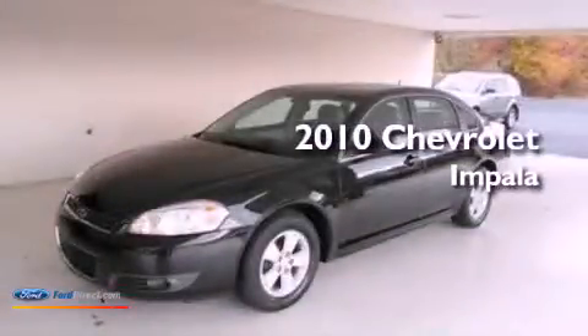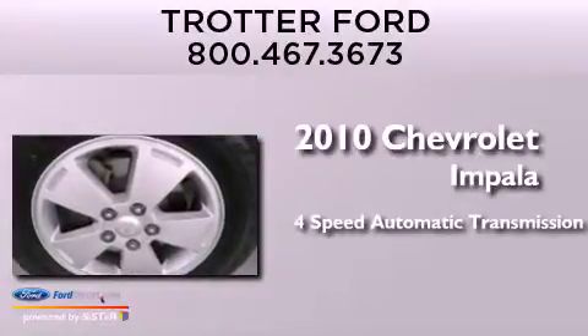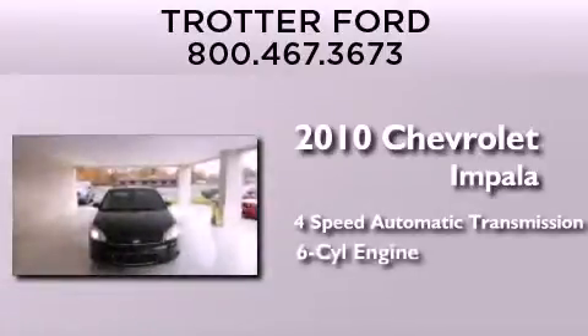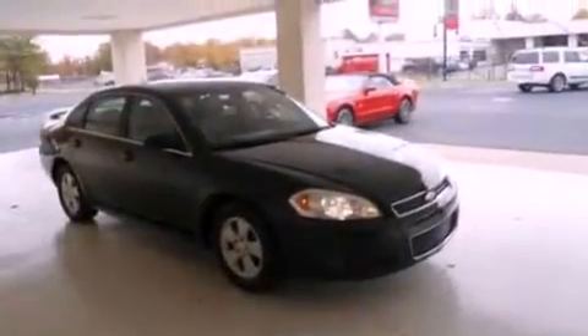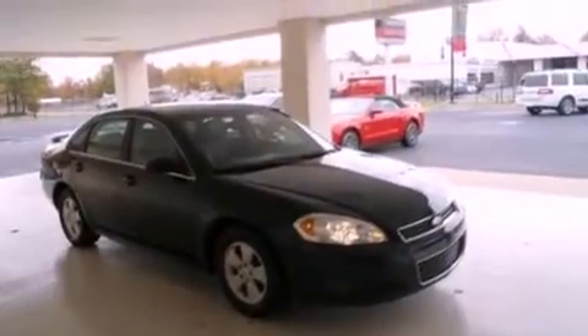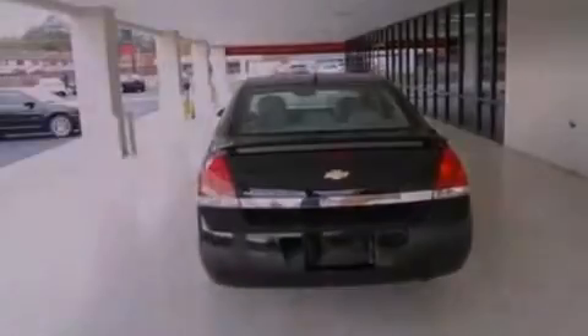This is a 2010 Chevrolet Impala. This four-door sedan has a four-speed automatic transmission and a 3.5 liter V6. Its top features include traction control and stability control systems, XM satellite radio, aluminum wheels, and a tire pressure monitoring system.